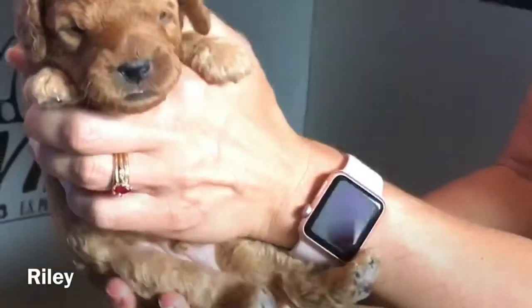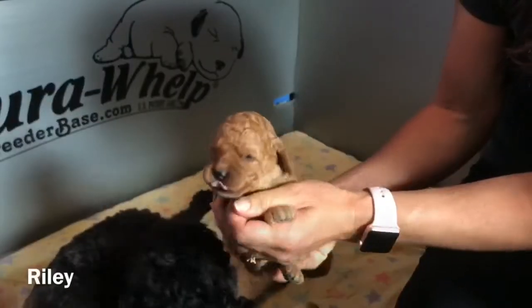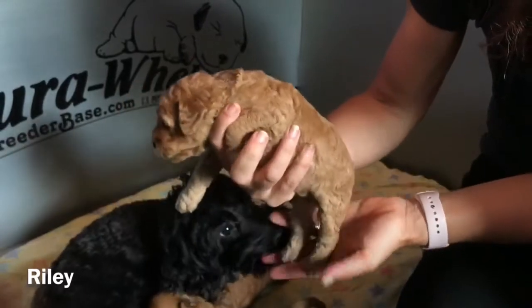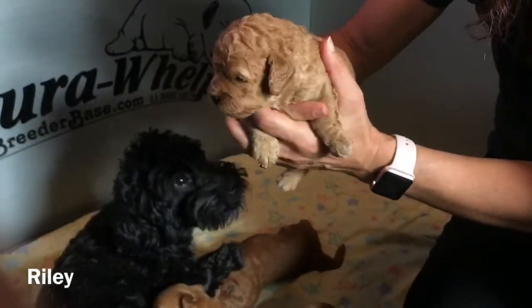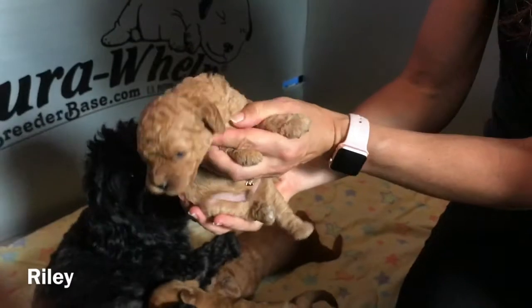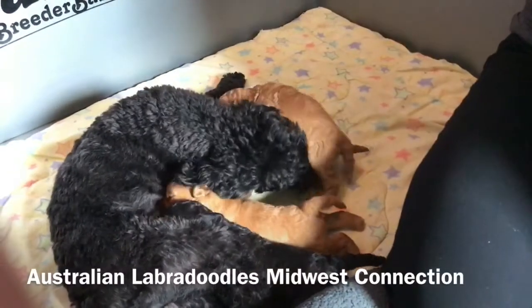He is going to be one of our guardian males, so he's going into the guardian program. You can see he is hungry. You can see his beautiful face there. They're nice and strong. He's trying to find his way back to some breakfast here. There he is — beautifully soft, curly fleece coat. Of course, all of these are minis.